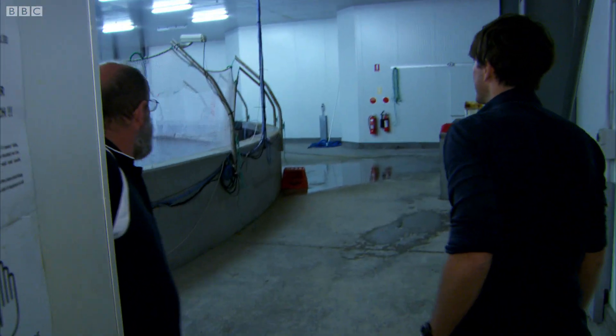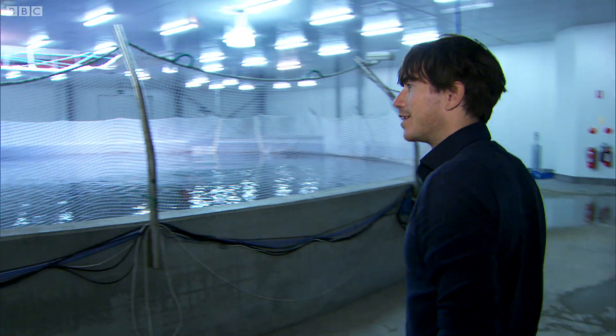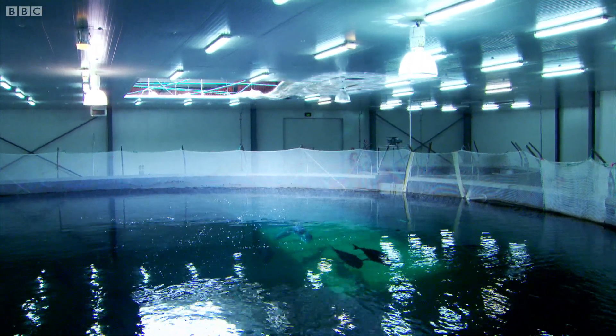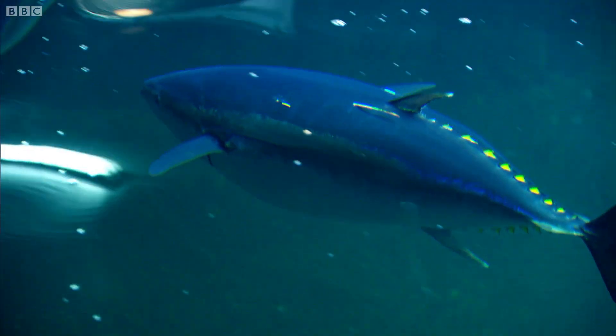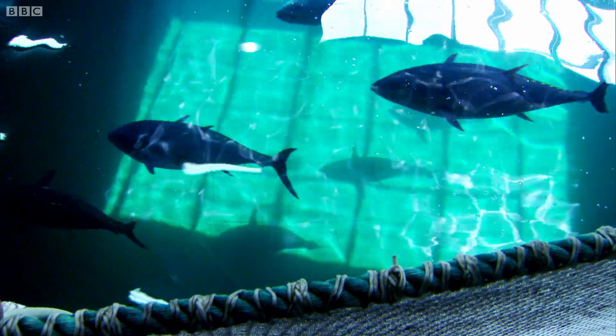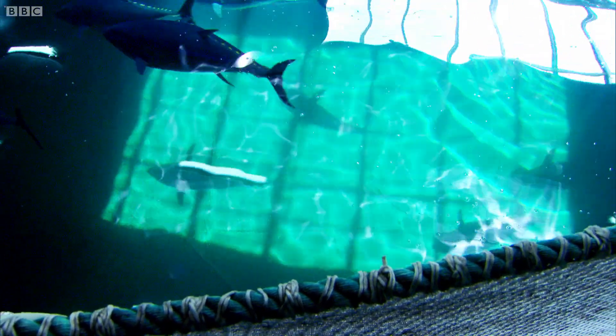Oh my goodness. This is our broodstock tank. It's huge — you get a better view from up here. They're massive. Look at the size of them. These fish are about 150 kilos, about as long as you and me.